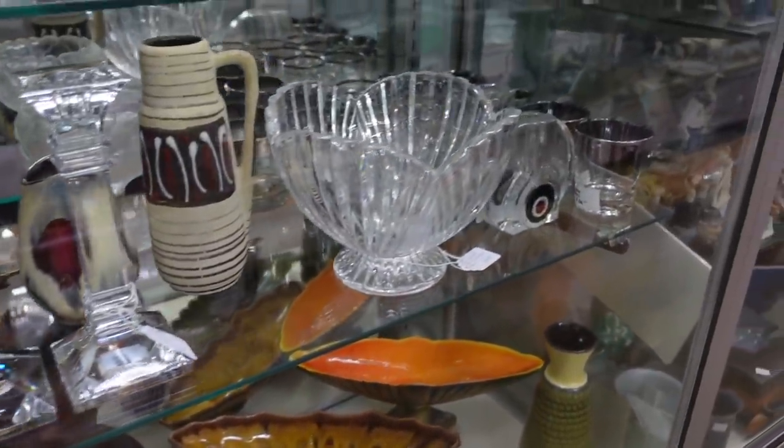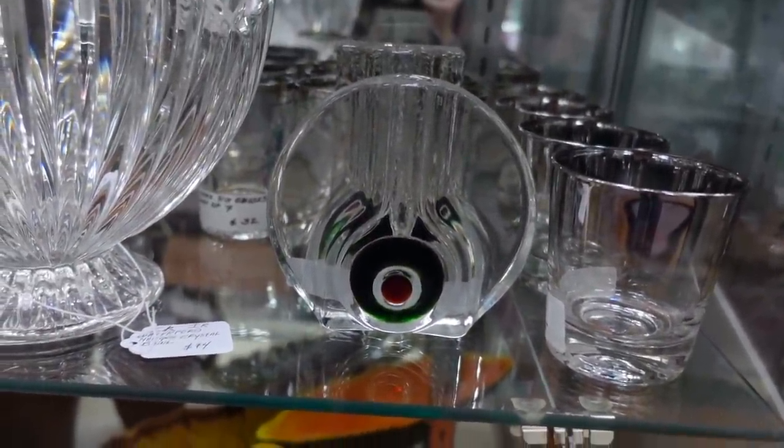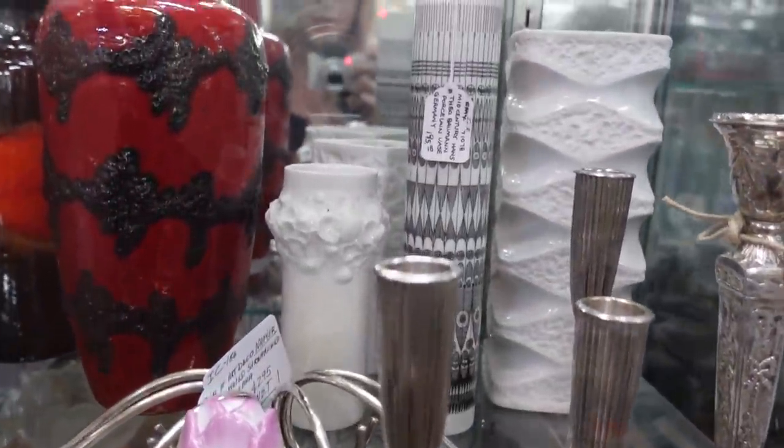There were some really nice pieces in this case, including these German bullseye bud vases. These were super cool — I love the contrast of the green and the red. I ended up buying both of those.